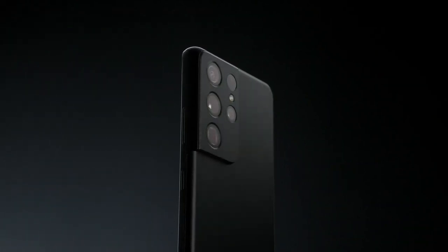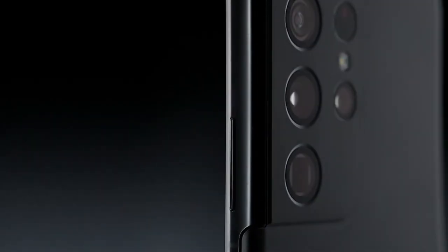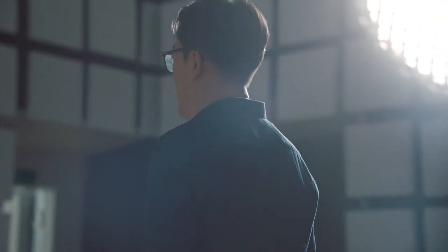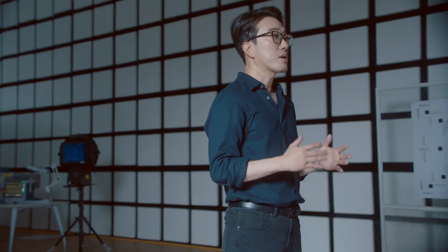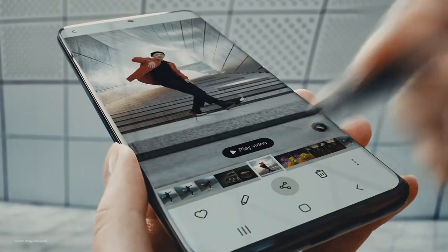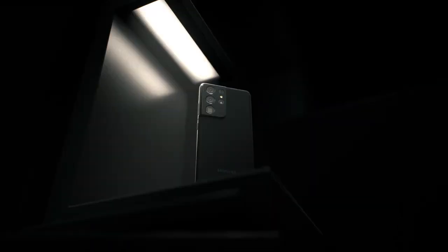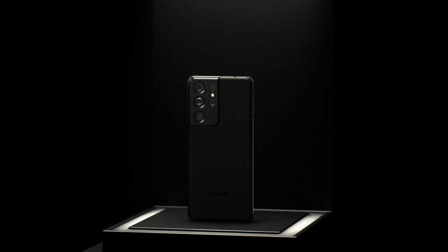Combining top-of-the-line hardware with groundbreaking, newly evolved software, the Galaxy S21 Ultra captures incredible details, all with just a press of the shutter. At Samsung, we believe that anyone should be able to take pro-quality photos, even if they are not professional photographers. We are committed to providing an end-to-end visual experience so you can capture, edit, store, and share your most memorable photos and videos. We continue to innovate, combining our industry-leading camera hardware with unique visual experiences delivered by our software, and so we will continue on this never-ending journey of camera innovation.